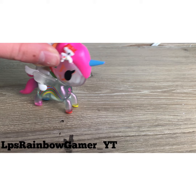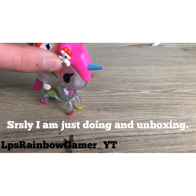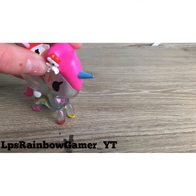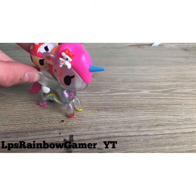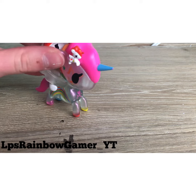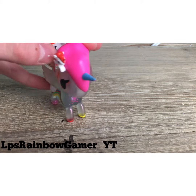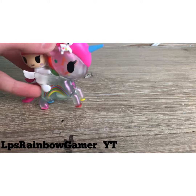Before we proceed, I want you all to know I'm not trying to brag, okay? I'm just doing a simple unboxing video. So yeah, don't take it the wrong way. Let's see what we got.